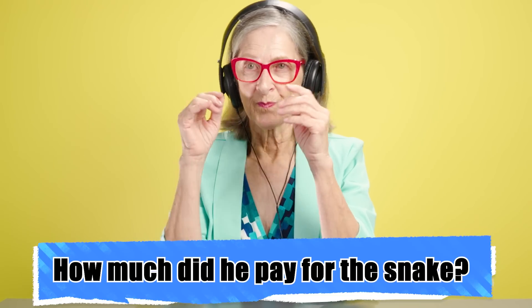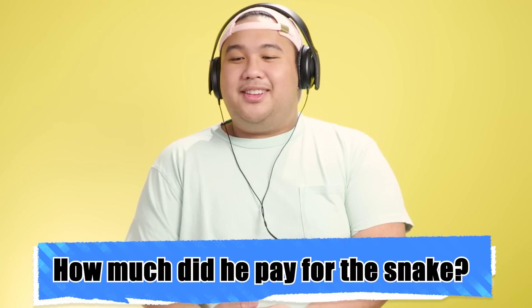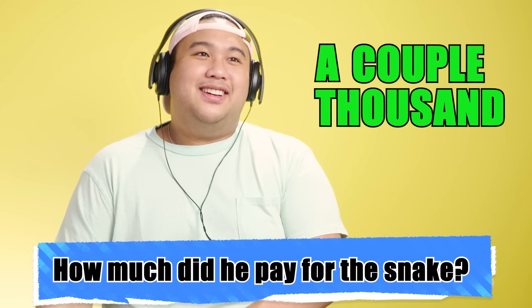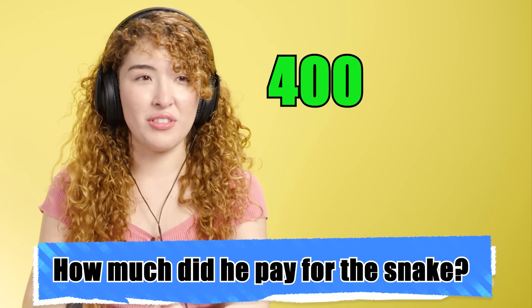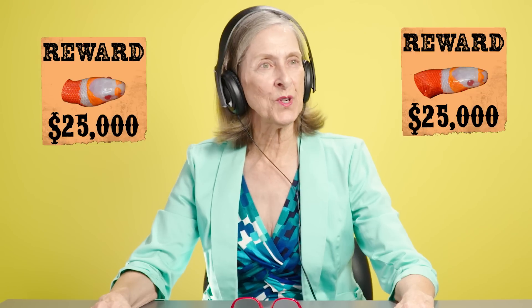Any ideas how much Todd Ray paid for this rare snake? I'm going to say $15,000. I feel like a lot of money. He just said it was albino and it has two heads — at least a couple thousand, I feel. You'd have to pay me to be in the same room with a snake, so whatever he paid, it was too much. $400,000. Whoa, that's way over. He paid $50,000. I guess if it's $50,000, that means two-headed snakes are kind of common then. $25,000 per head, huh?